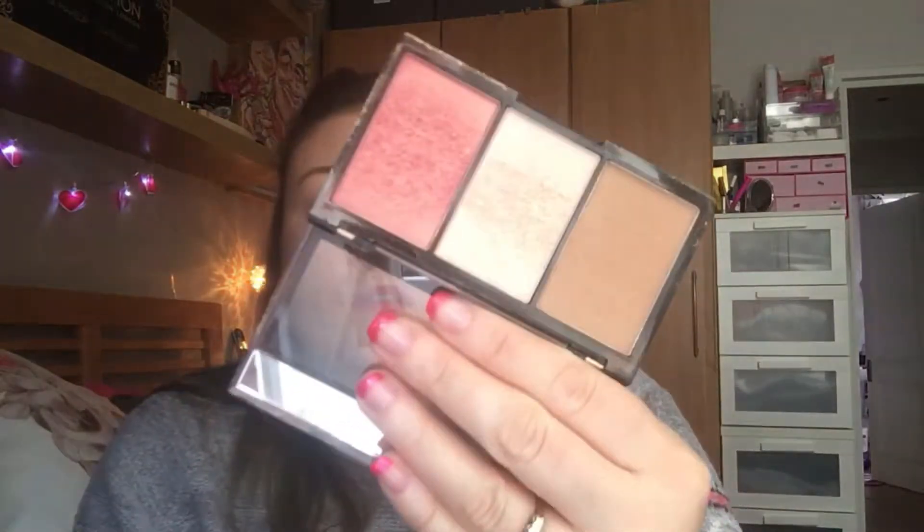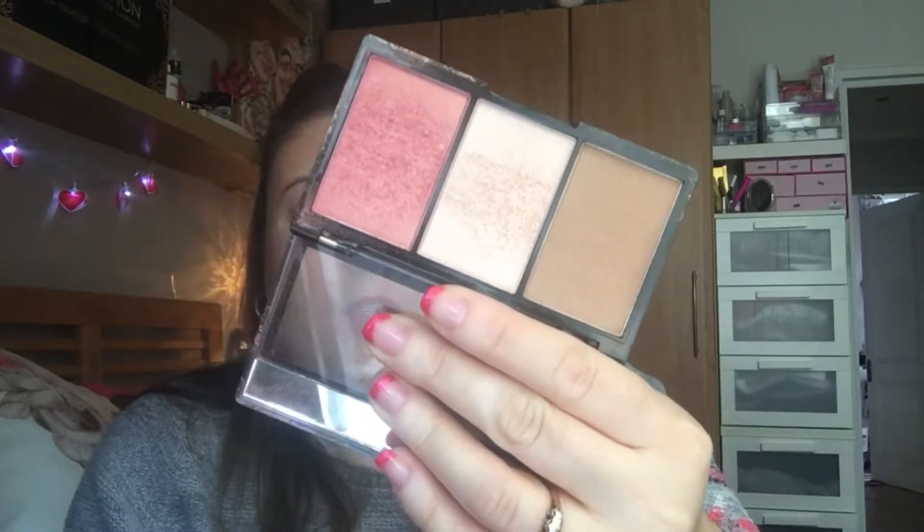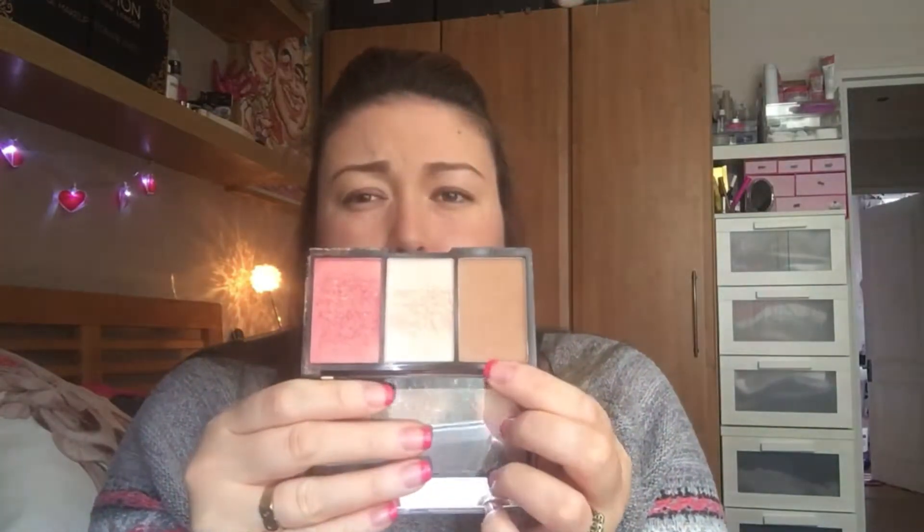Next is the Makeup Revolution 3-in-1 bronze, highlight and blush palette. I use the bronzer colour to contour and I've got it on today - it's just a really, really nice colour. I actually bought this after I got a Christmas gift set because I wanted to learn to contour and things like that. I did get other products that I just can't get to grips with, but this one is really, really nice.